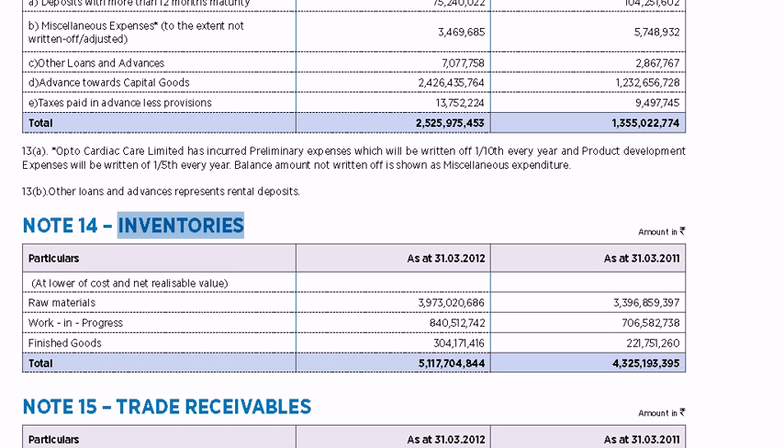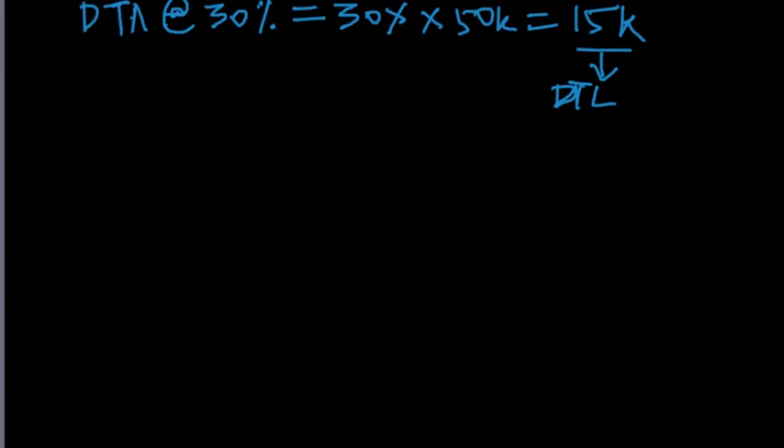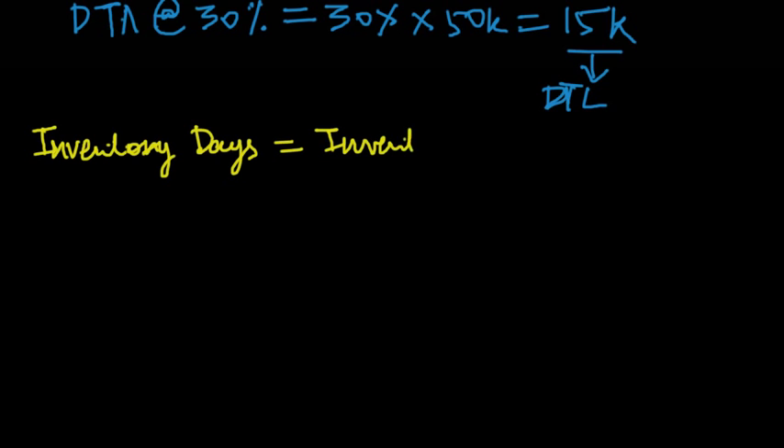It's important for investors to monitor how fast a company is able to sell its inventory. One key ratio that tells you how slow or fast a company converts inventory into sales is called inventory days. The formula for calculating inventory days is: inventories (from the balance sheet) divided by sales, multiplied by 365.